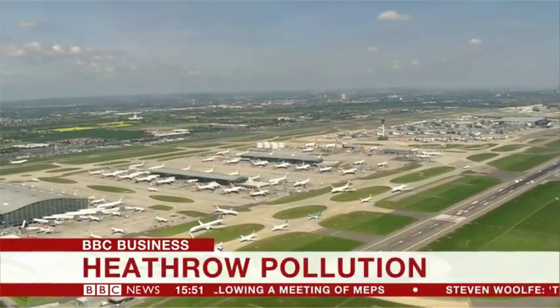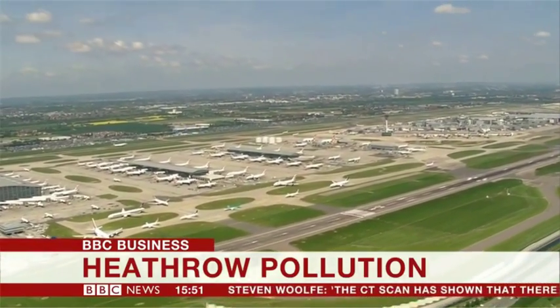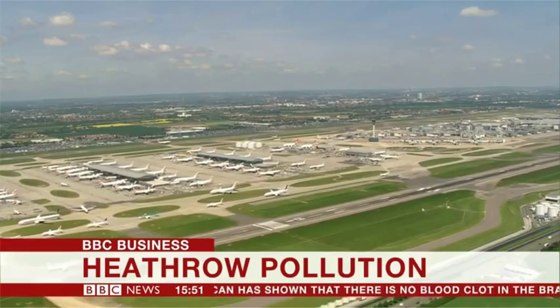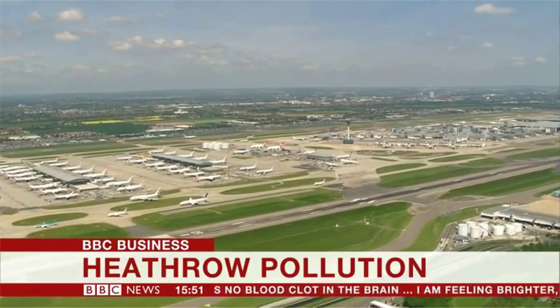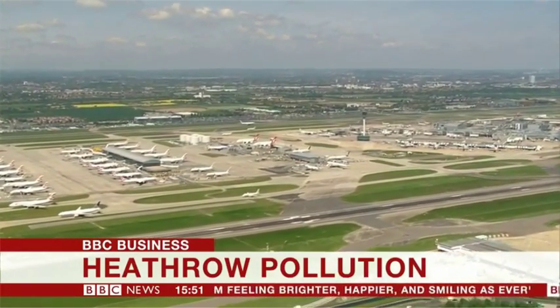Research seen by the BBC suggests Heathrow Airport could build a new runway without breaking European pollution laws. The independent study from Cambridge University says that as new cleaner vehicle engines become more common, pollution levels should fall, and that would compensate for any increase in emissions from an expanded Heathrow Airport.